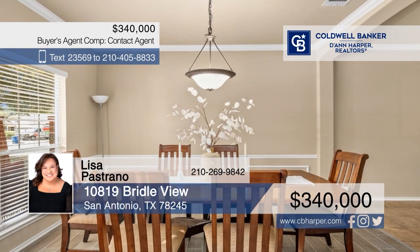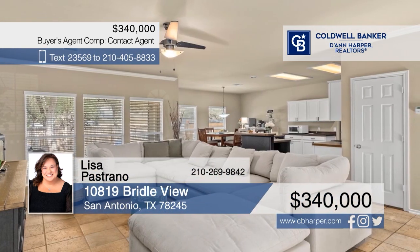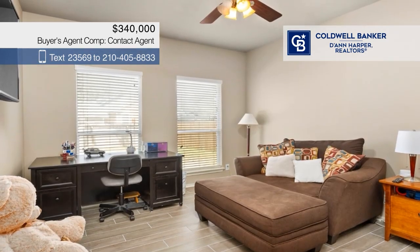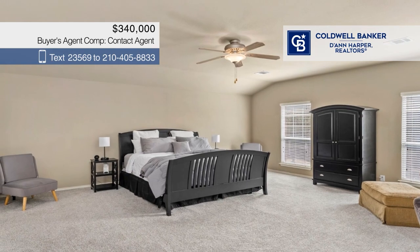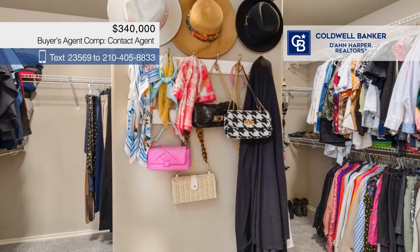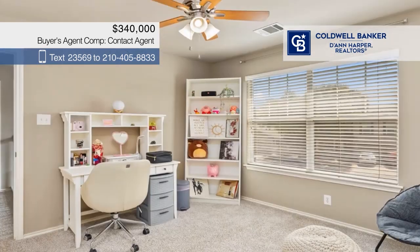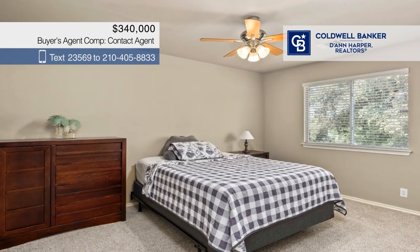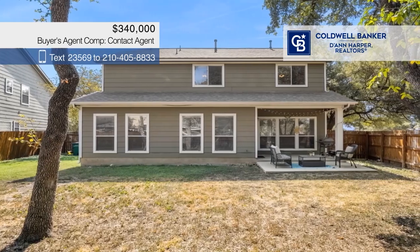Welcome to this spacious home. This residence features a beautiful entryway, a bright living area, and an open concept kitchen with a breakfast island and updated cabinetry. There are five bedrooms and three baths, plus an office and downstairs laundry. Enjoy the outdoors with a patio overlooking a charming yard with mature trees. Call Lisa Pastrano today to hear all the details.